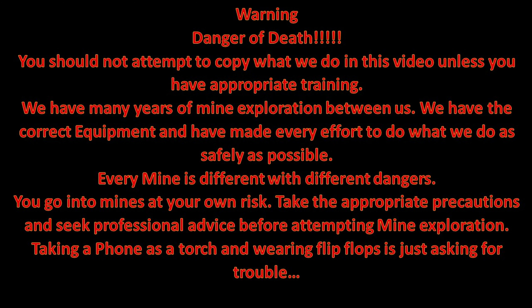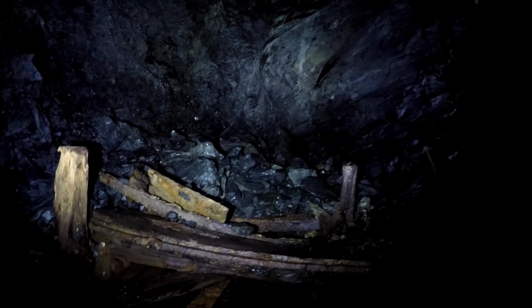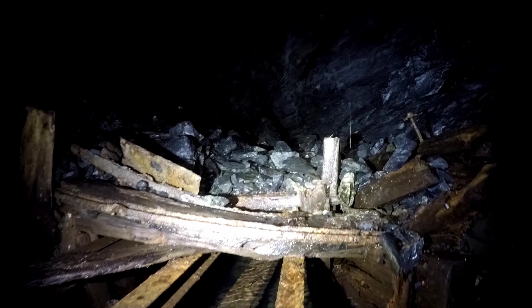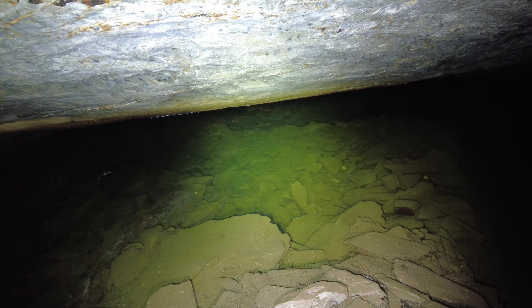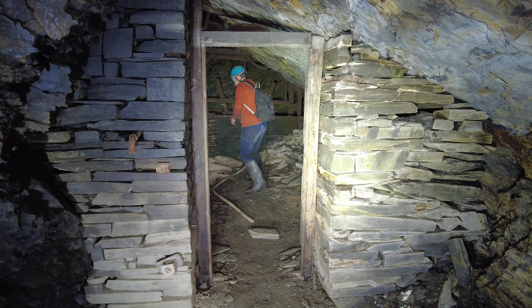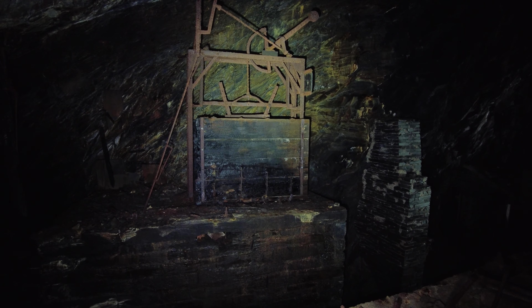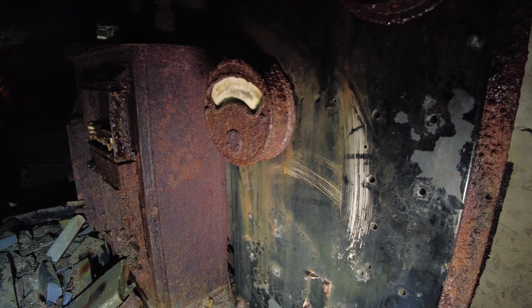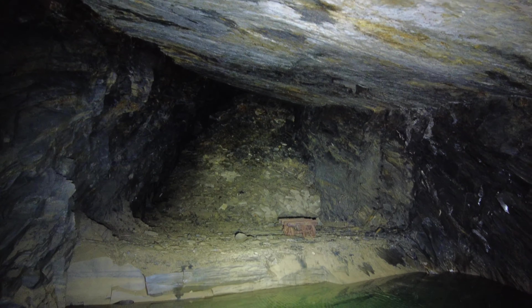Hello folks and welcome to part four of our Votti and Boyd series of videos. I know in the last video I decided to say we would not be recording anymore in the Votti and Boyd because we thought we were pretty much done with it. However, as you probably heard us say, we discovered a potential entrance to some of the old Votti and Boyd workings, so in this video we basically went for it. Please enjoy.